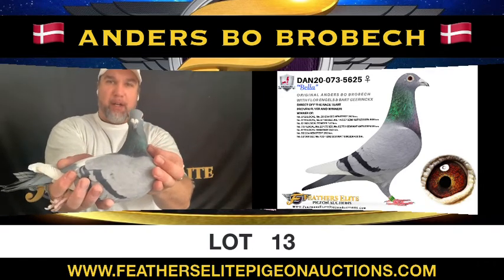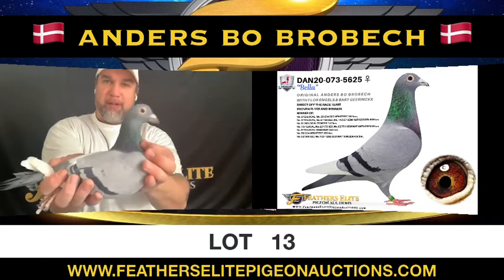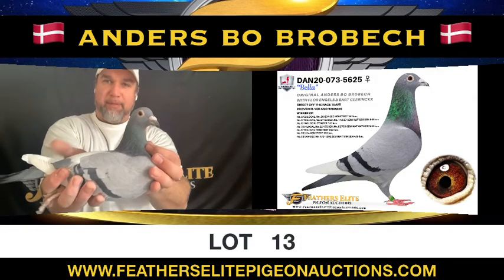Look at the keen, sharp. She's a full-figured woman. This is your lot 13. Bye-bye.